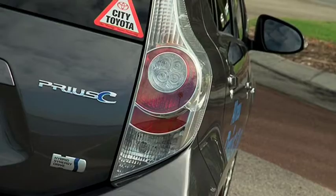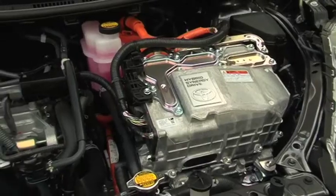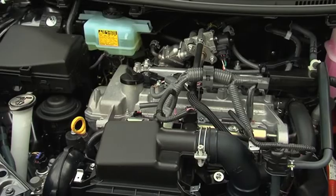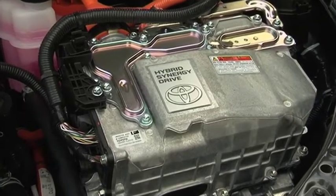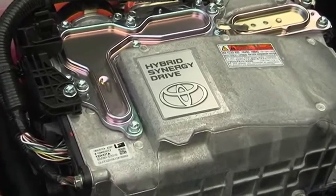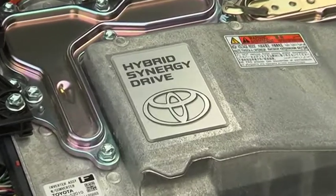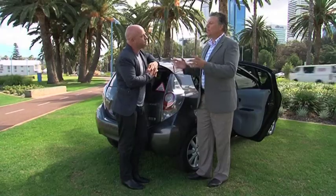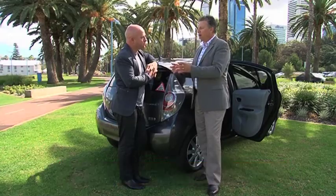The Prius C is powered by a four-cylinder inline Atkinson cycle chain-driven double overhead cam petrol engine with variable valve timing, plus an electric motor which works with the petrol engine to produce incredible economy. The Prius C's fuel consumption is definitely amazing. Quite simply there's two motors — an electric motor and a standard petrol motor, and the two work in parallel.